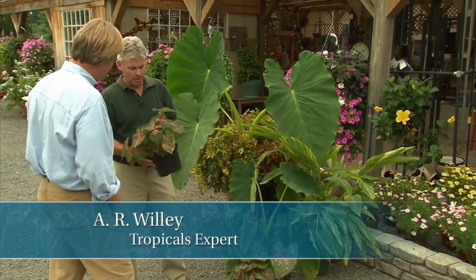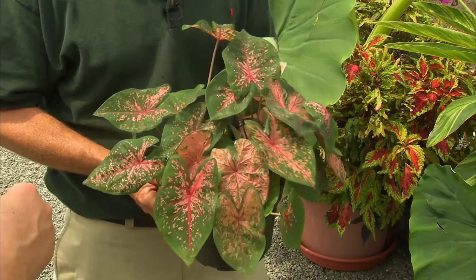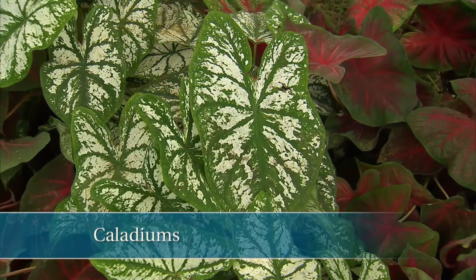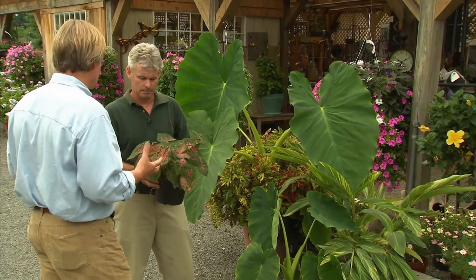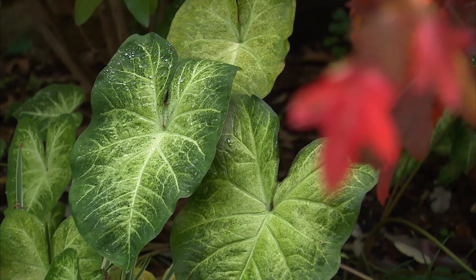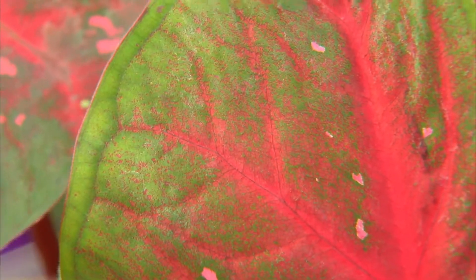These are some outstanding caladiums. We find caladiums are just a terrific plant to use in a container or in the garden — they really provide a lot of pizzazz. There are literally hundreds of varieties of these leaf formations. For the person trying to figure out what to grow in an almost no-light situation, deep shade, that's a great example. Because of the light color, it really reflects the light underneath a tree and illuminates those spaces.